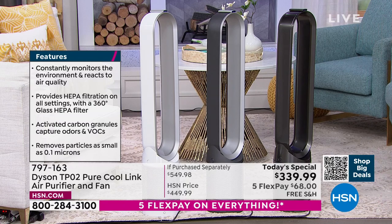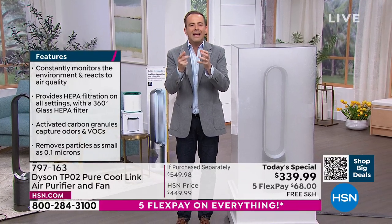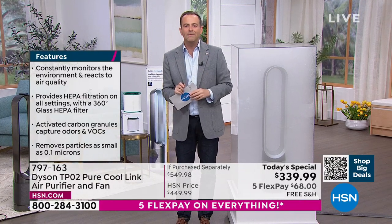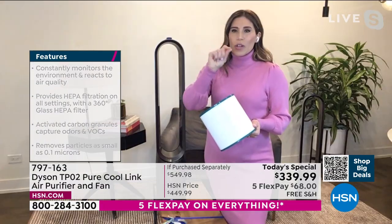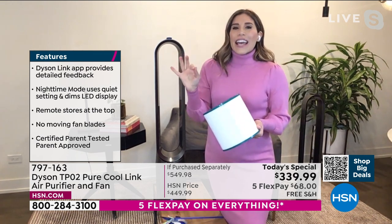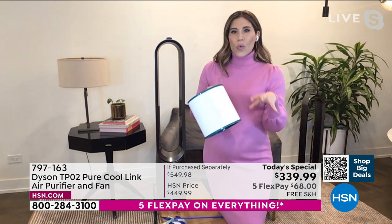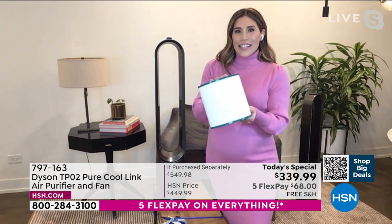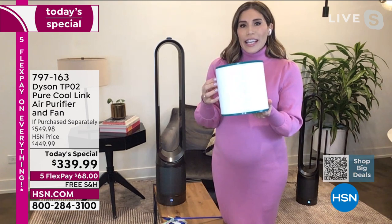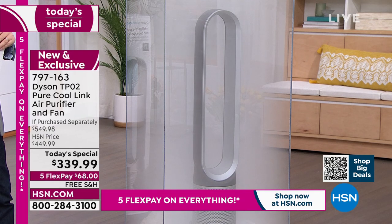We're heading over to our smoke demonstration, because smoke is a very fine particulate. When we talk about purifying things in the air we mean 99.97% of particles. The fog represents bacteria, pollen, dust, mold spores, and pet dander — all the things we don't want to be breathing. The TPO2 has a 360-degree glass HEPA filter pleated 333 times to capture and trap 99.97% of allergens and pollutants as small as 0.3 microns.